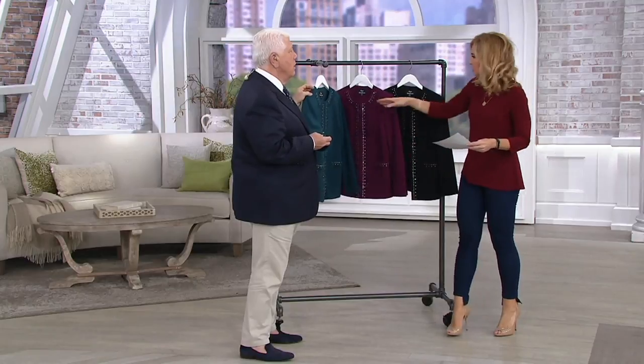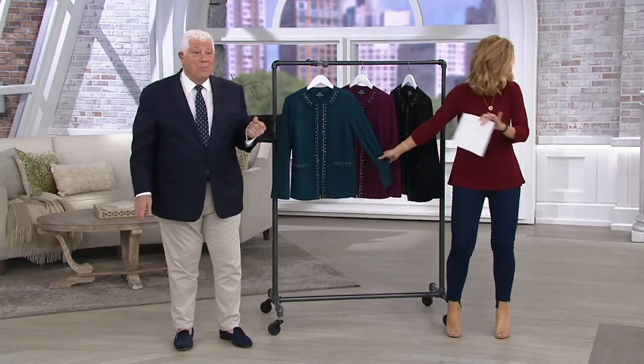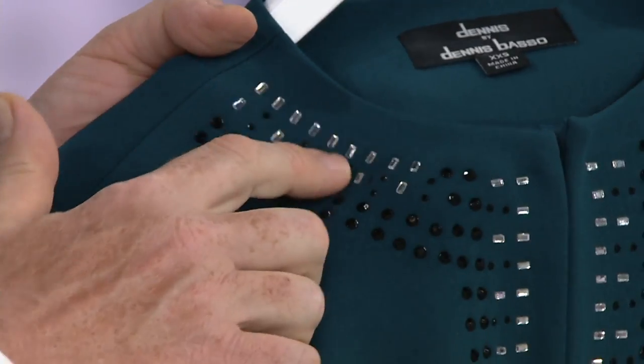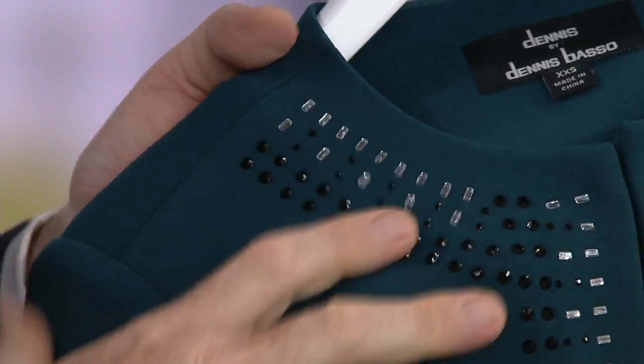Wait until you see the ladies. They look great. It's got the look — that European, collarless, beautiful, easy cardigan look. This is not $49, and look at all of this: jet beads, baguettes, shapes, rounds — clear and black all the way down the front, across the top of the pocket.